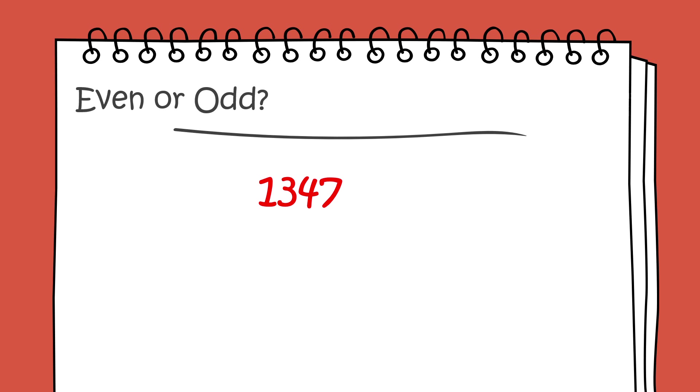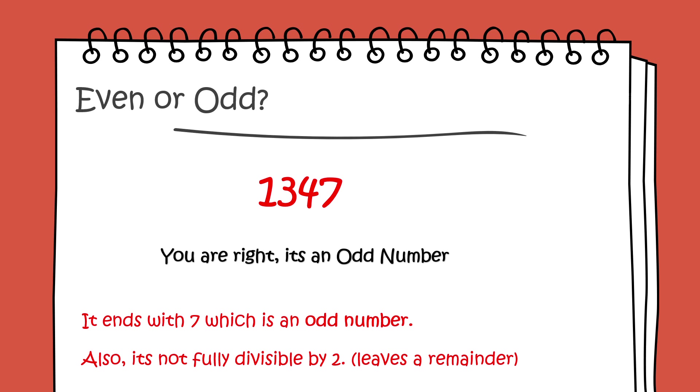Even or odd: 1,347. You're right, it's an odd number. It ends with 7, which is an odd number. Also, it is not fully divisible by 2 — it leaves a remainder.